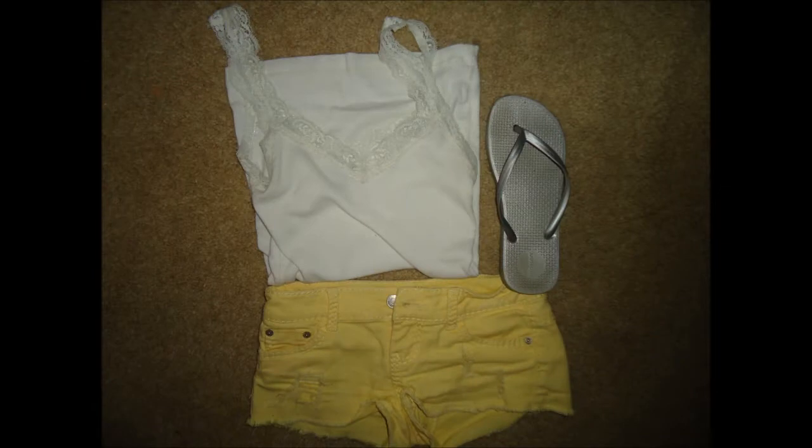Those are yoga shorts from Forever 21. So it's Thursday — I just got out of the shower and remembered I forgot to film my outfit. I just wore this white lace tank top from American Eagle with just a plain white scoop neck shirt so the lace would peek out of the scoop neck. And then I just wore these yellow shorts from Wet Seal and then just silver flip flops.